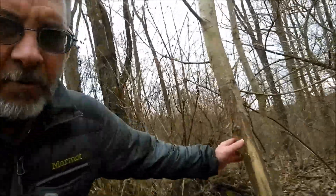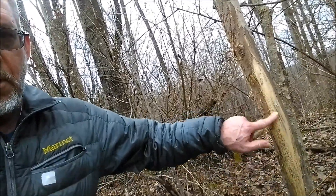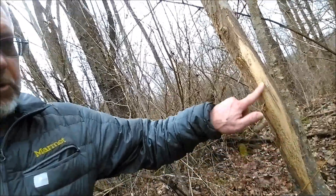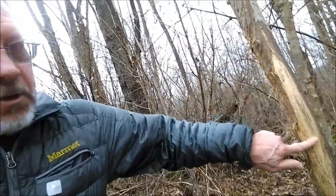Like I said, the deer spend a lot of time along the edge of these fields. So this is where a buck rubbed its antlers back in the fall - fairly recently still, kind of fresh and white on there. There's another one there, there's another one there. Yeah, they're spending some time around here.